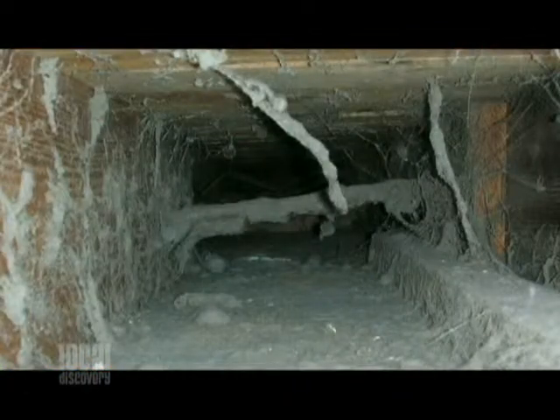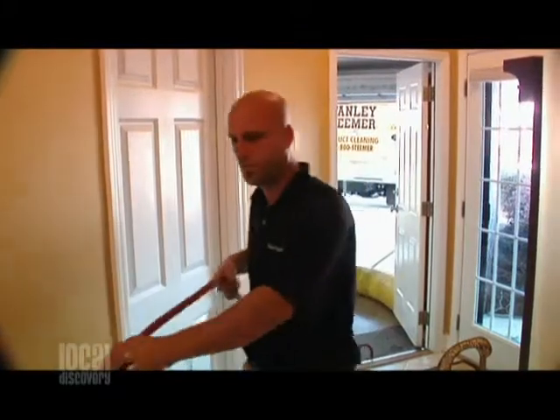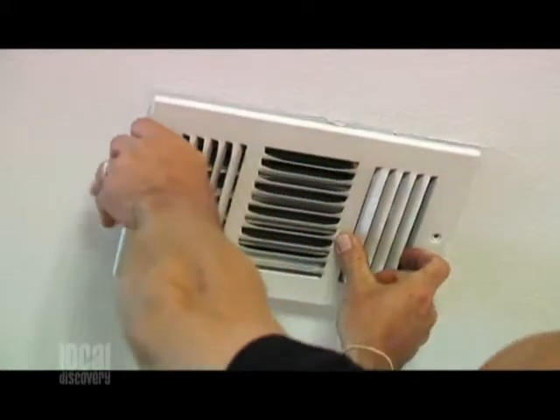And I've seen some of the pictures you guys have of the ducts that look absolutely disgusting. So what do you find when you're cleaning those things? We've found obviously your dust and construction dust, bats and rats, and mainly here in Florida and Georgia, mold is a big issue.